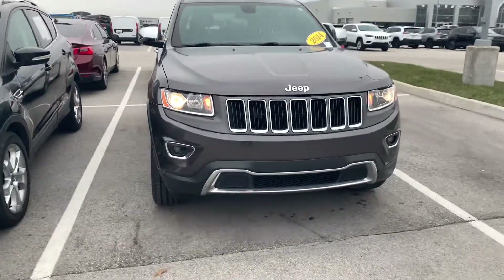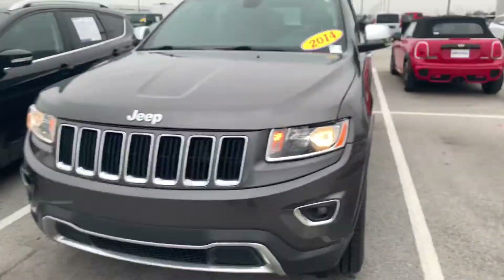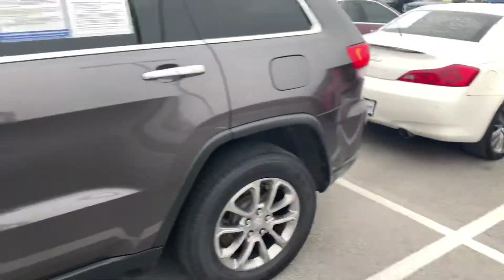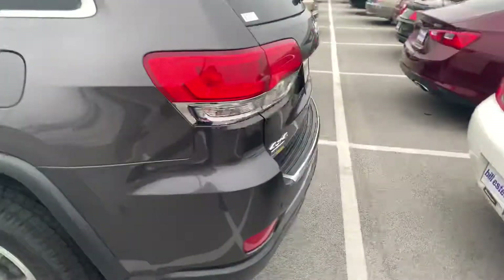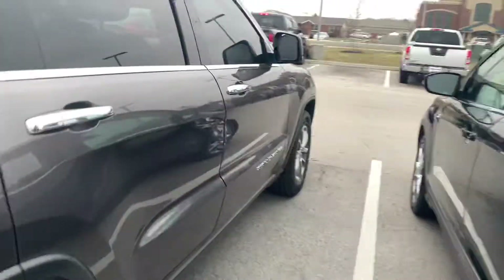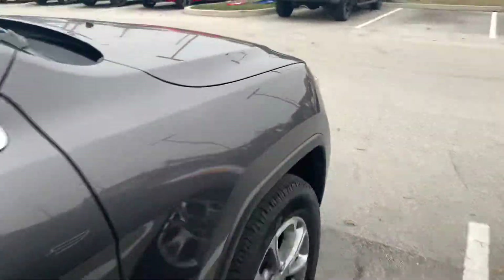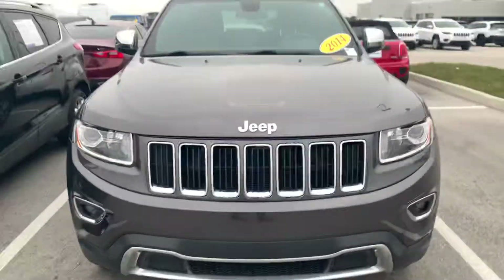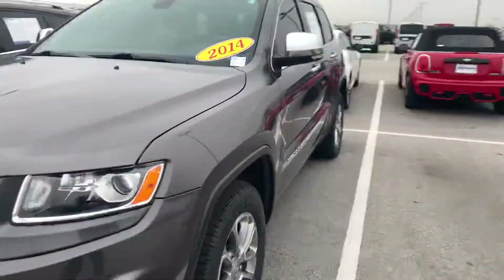This is the 2014 Jeep Grand Cherokee with 119,000 miles on it. I'm gonna walk around the outside of the vehicle and then I'll show you the interior. The Jeep has four brand new tires on it — we did that when we took it in on trade. Starting with the driver's side here.